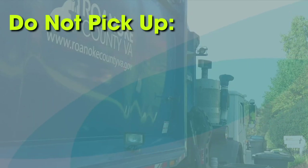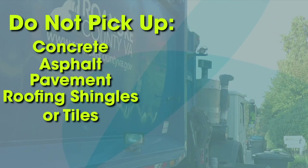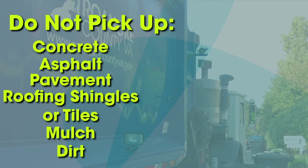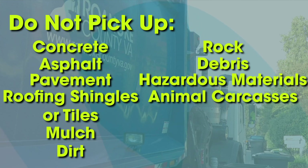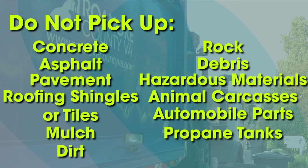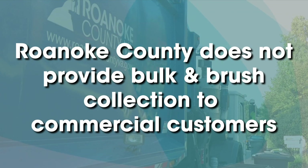We don't pick up concrete, asphalt, pavement, roofing shingles, or tiles, mulch, dirt, rock, debris, hazardous materials, animal carcasses, automobile parts, propane tanks, or rotting lawn mowers. Roanoke County does not provide bulk and brush collection to commercial customers.